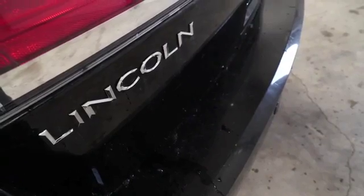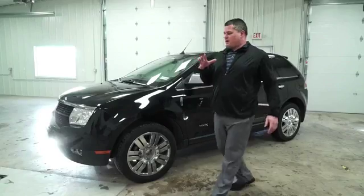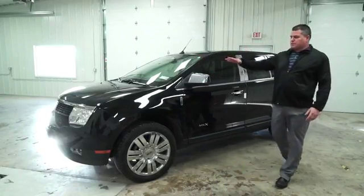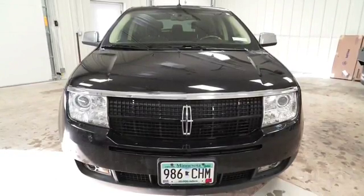Hi, the next one I'd like to show you is our 2009 Lincoln MKX. This one's an all-wheel drive. As you can see here, this one's black, but it is a metallic black. You can't really see that in the indoor light, but once you go outside, it'll definitely sparkle up.